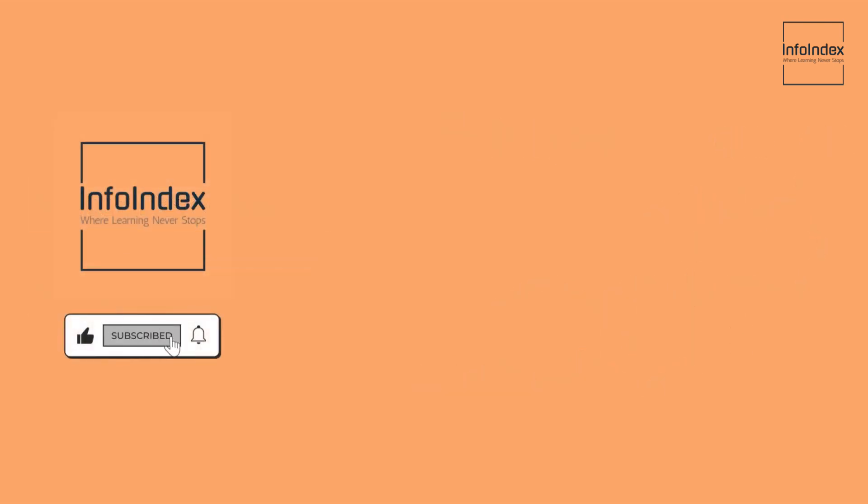Thank you for joining us on the InfoIndex. Feel free to share your personal thoughts in the comments section below. Make sure to like, subscribe, and hit that bell icon so you don't miss out on new learnings.